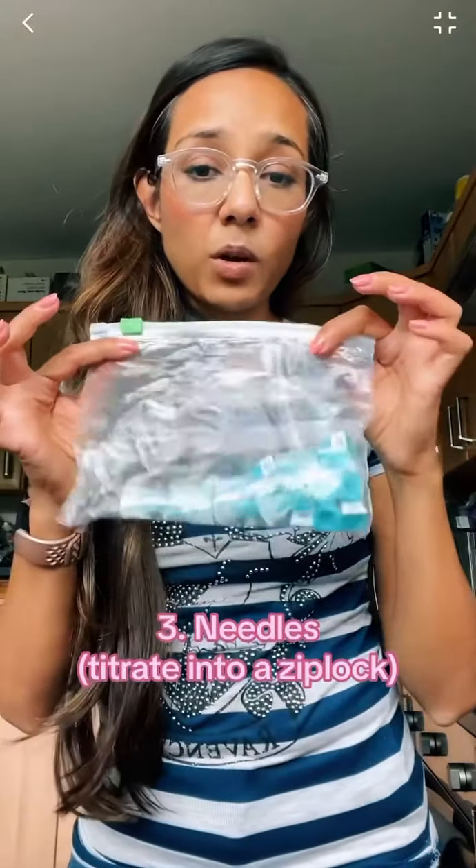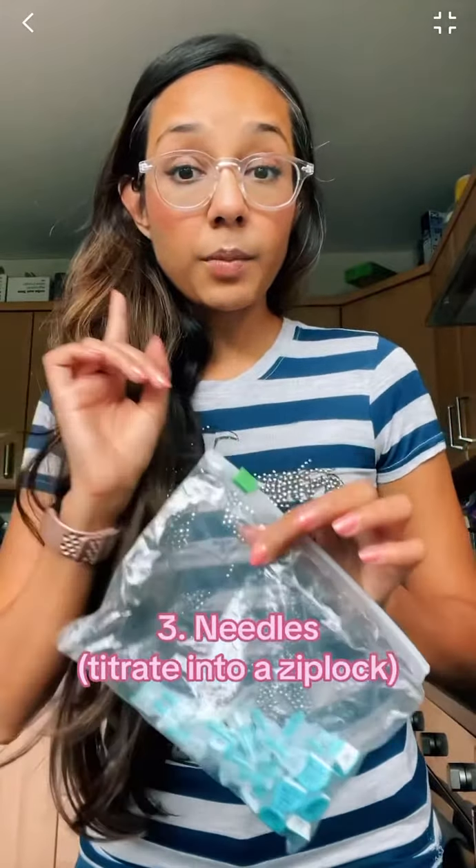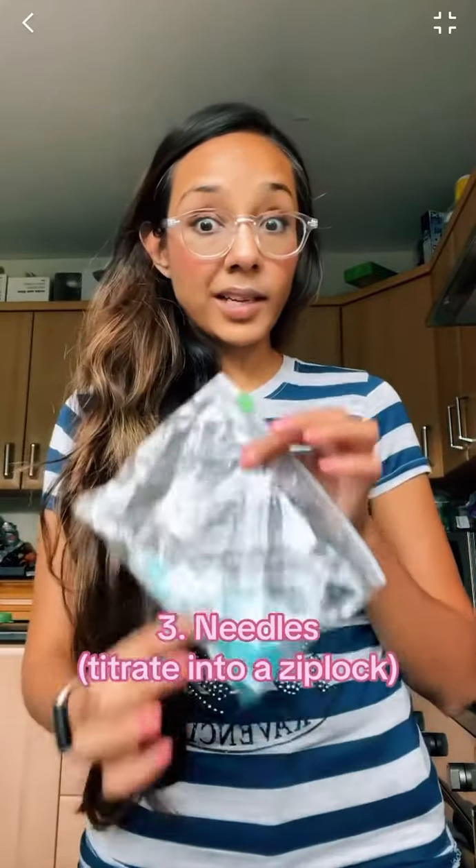I take needles. Nobody's gonna be taking a full box like this — it squishes in your bag and the way it's made, they'll go all over. Ziploc bag. To be honest, I don't use all of them, so I just keep them in the bag and I keep it in my hand luggage. Next time I travel, it's already there.